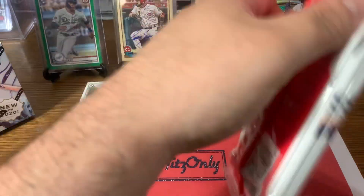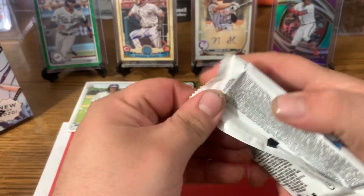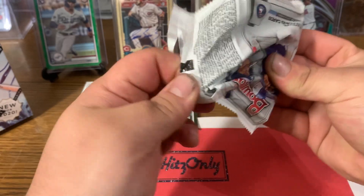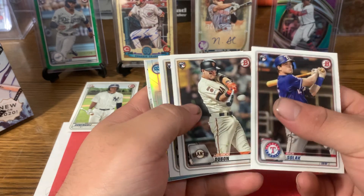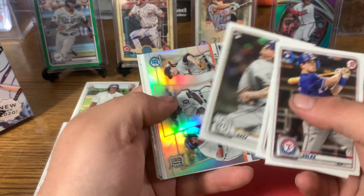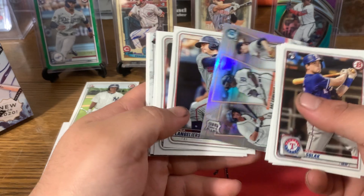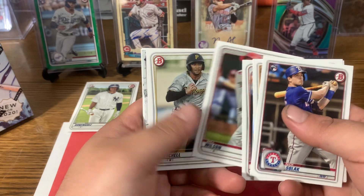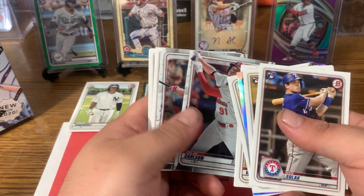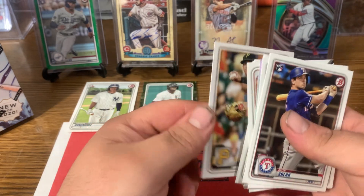Second cello. Feeling a nice color hit. Nick Solak rookie, Mauricio Dubon, Michael Baez — there's a talent pipeline with Riley Green, Daz Cameron, and Casey Mize on that. Nice little farm program with the Tigers. Shea Langeliers, Will Wilson, Cal Mitchell, Dylan Carlson Chrome and Alex Kirilloff Chrome — that's a nice one. Miggy Cabrera, Eddie Rosario, and Kevin Newman.